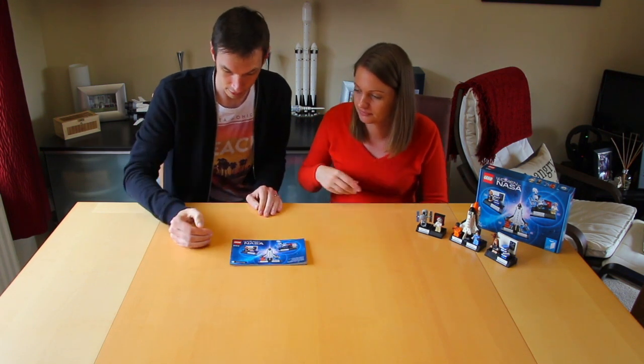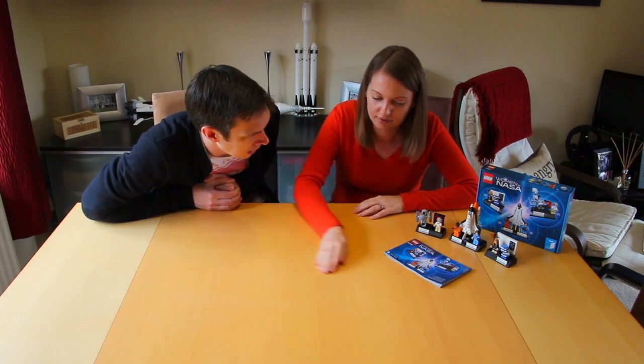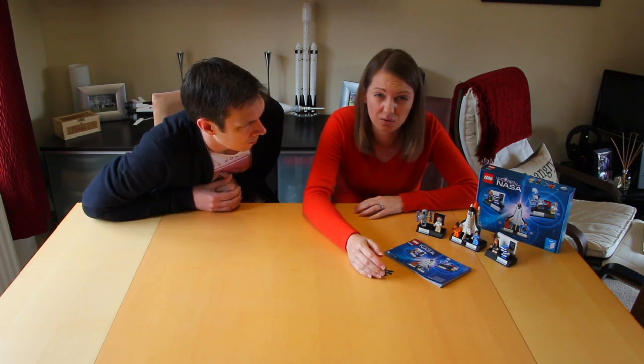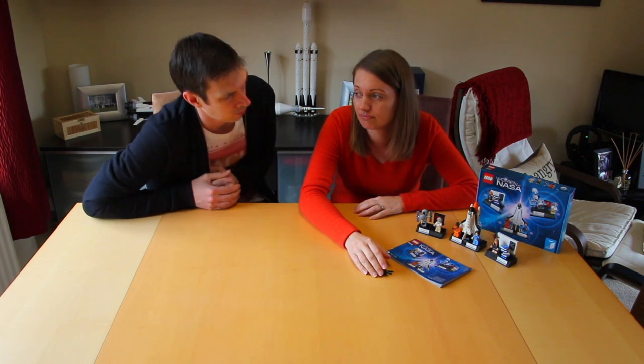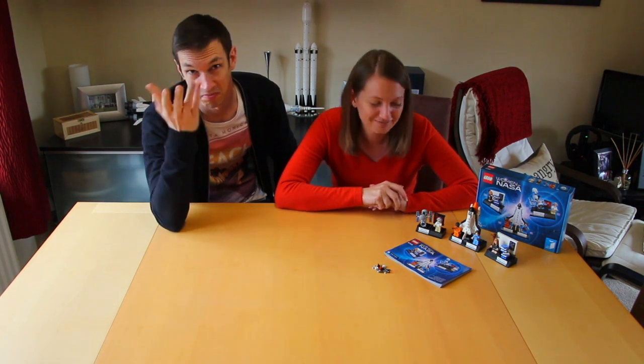Nice little fun build. Nice little set — I like that. Got three really cool little builds. It's nice to do some Lego that doesn't take the whole afternoon. That was just under half an hour of building, and a bunch of exploration. Cool. There we are.